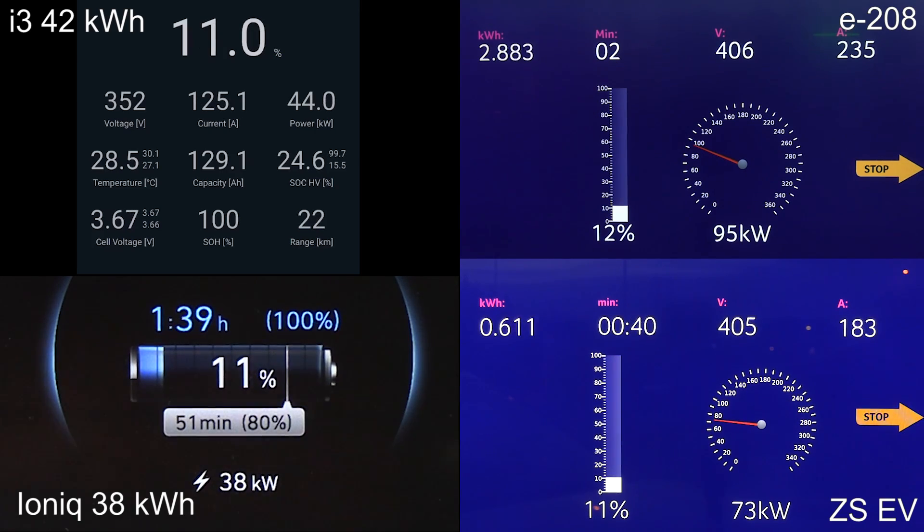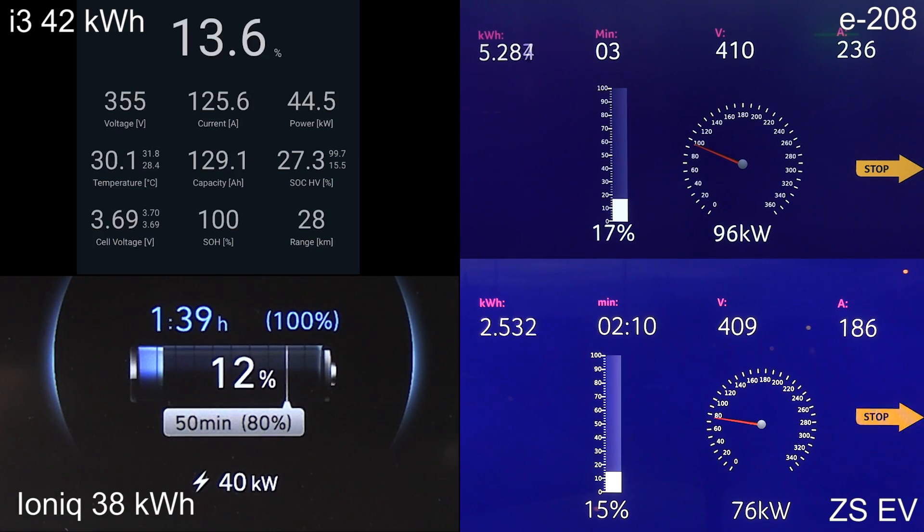On the top there you see the i3, and then I compare with the E2-8 which has a slightly bigger battery, about 45 kilowatt hour. The i3 I measure to be 38–39 kilowatt hour. The Ioniq is there and the MG is also around 42 kilowatt hours — they are somewhat comparable.